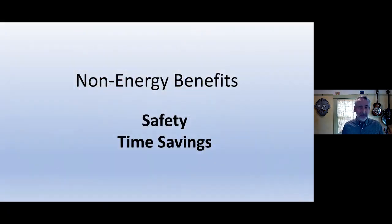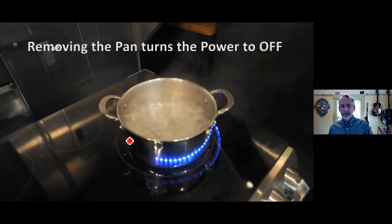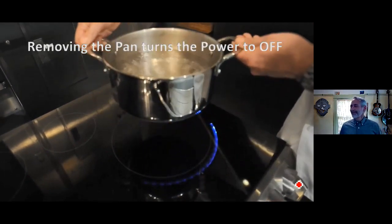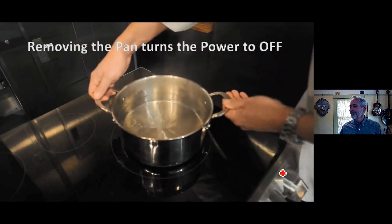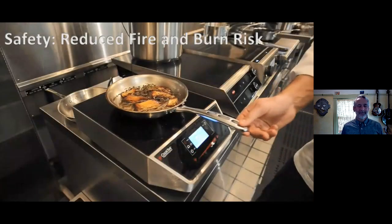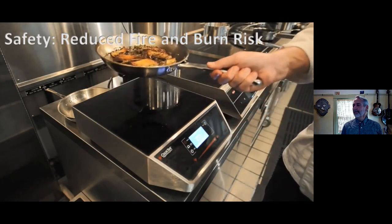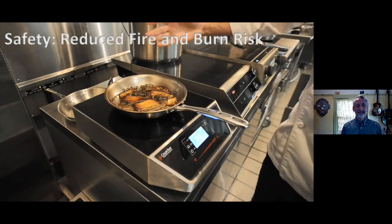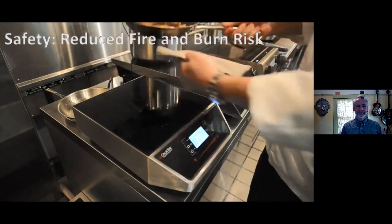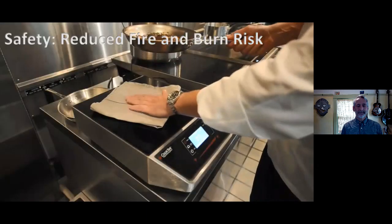A few non-energy benefits — safety and time savings. The induction cooktop has advanced control circuitry that can sense whether a pot or pan is on its surface. When the pot is removed, it turns the power off. When the pan is set back on, power returns and water comes back to a rapid boil. Additionally, there's no convective heat coming around the pan, meaning you don't need a towel when grabbing the handle. Because heat is generated by the pan itself, there's very little heat transfer back into the glass top — you can hold a towel on the cooktop while cooking and it won't burn. The solid glass top surface also makes it safe and easy to clean.